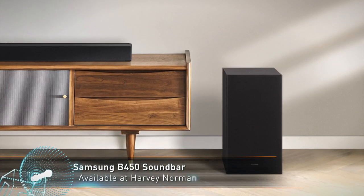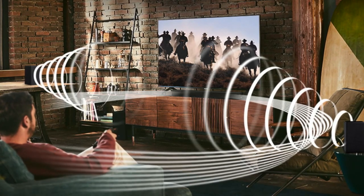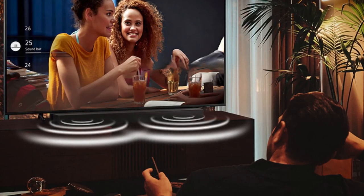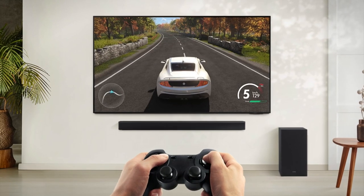The B450 is Samsung's entry-level soundbar with 2.1 channels and 410 watts of power. This unit delivers plenty of volume for any room, and the wireless subwoofer provides flexible placement options.